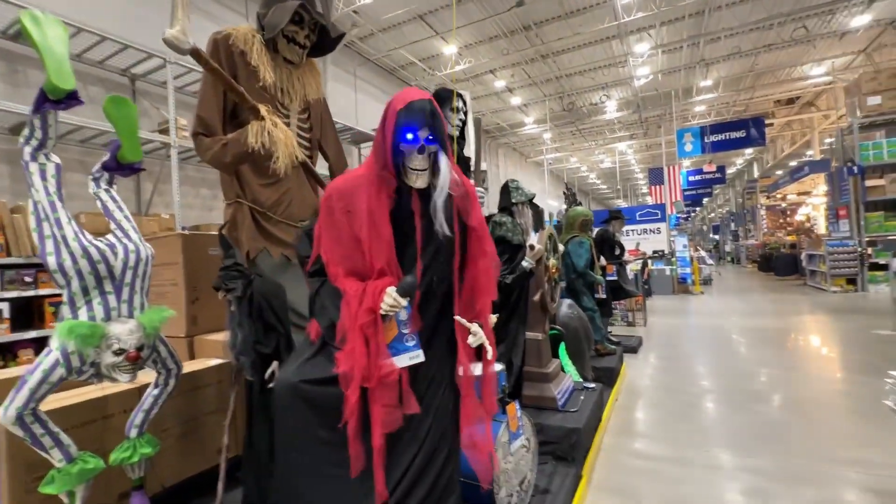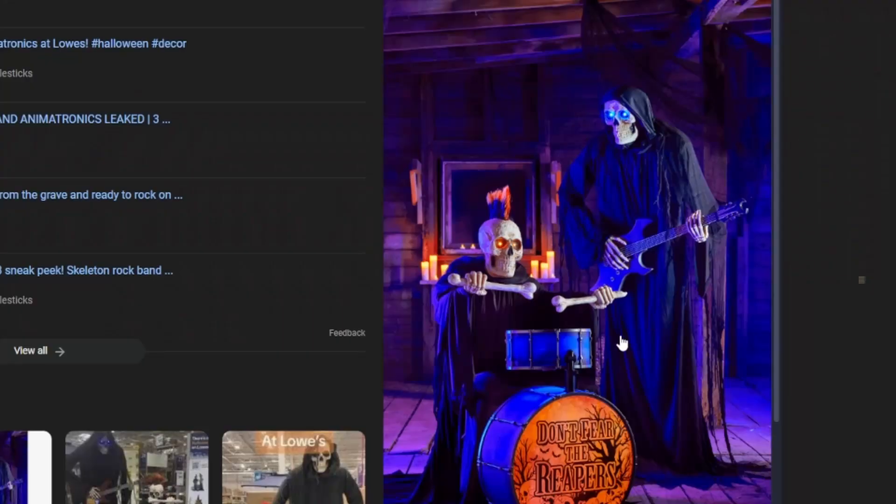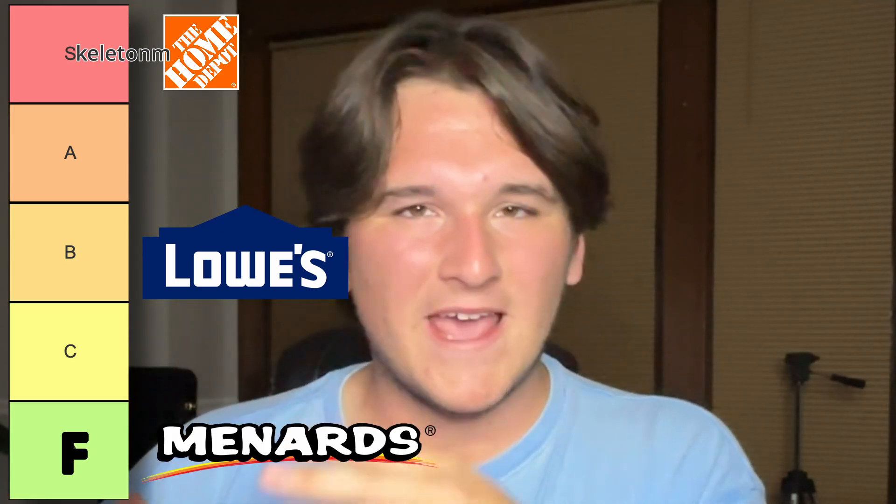The Lowe's collection does make up for it with the skeleton band — they are actually super cool. But note that they're cloaked; they cheaped out on the skeleton part. All they got are hands and a skull. And this isn't even the worst of it. Home Depot is at the top of the list, Lowe's is B-tier, and Menards is F-tier.